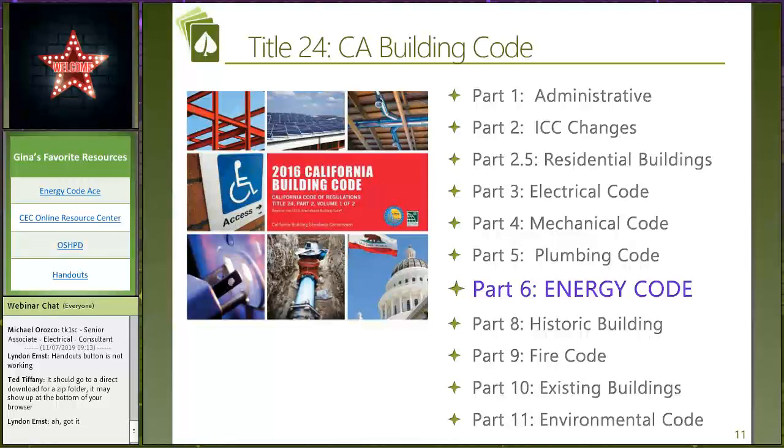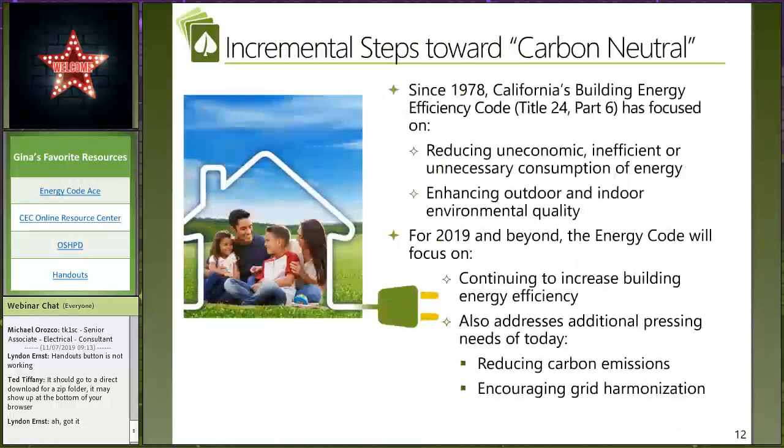Ted, how does the energy code fit into the building code? One of my pet peeves is that everybody just says 'Title 24, Title 24 — we've got to get the Title 24 reports done.' Well, Title 24 is really in 11 parts and usually people are talking about just Part 6, which is the energy code — that's what we're going to be focusing on today. You'll see within the energy code that there are exceptions for healthcare — not necessarily for the mechanical code or even Part 11, which is Cal Green. There's a lot written in the energy code about healthcare that says for mechanical, go over to the mechanical or plumbing code instead.